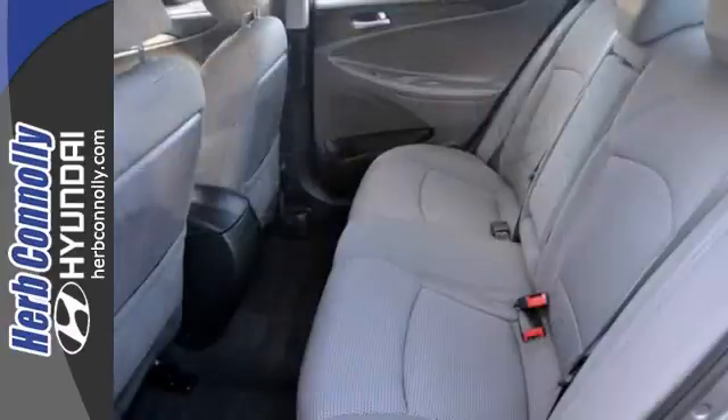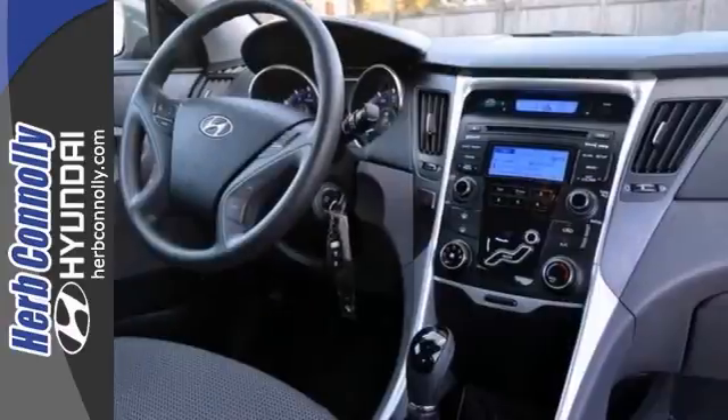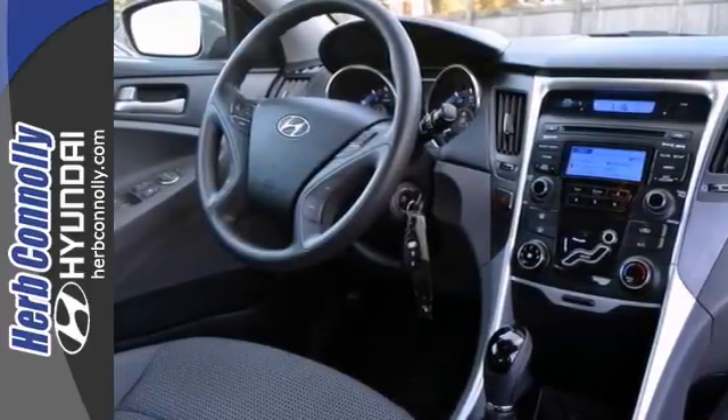Hyundai engineers have come a long way to design such a nice vehicle that gets such good fuel mileage. Come on in and see it today and take it for a test drive.